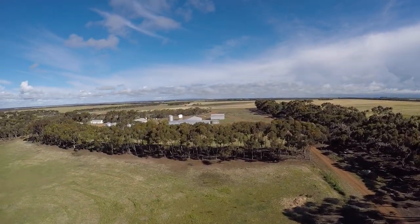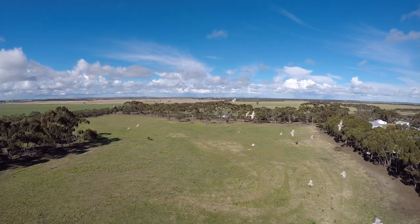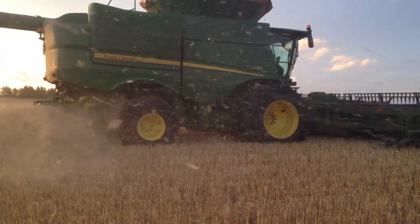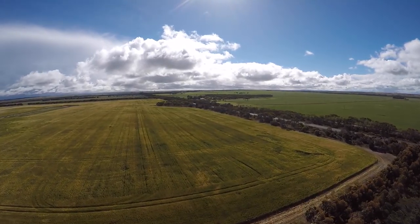In the long term it just sets up the paddocks really well going into your wheat and barley. The following years after that it sets a lot of nitrogen and cleans the paddocks up really well.